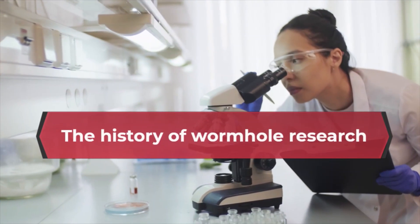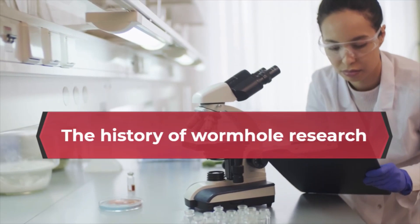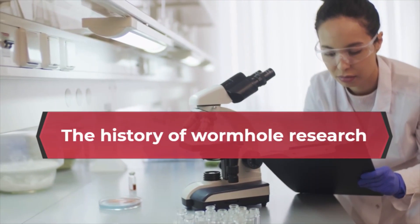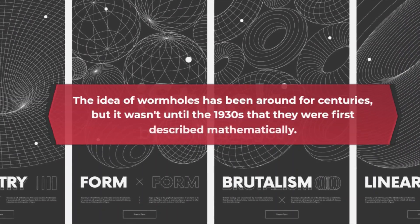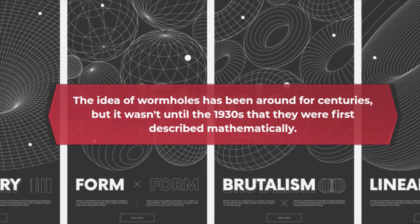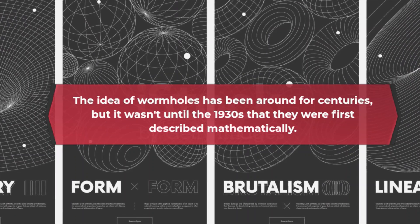The history of wormhole research. The idea of wormholes has been around for centuries, but it wasn't until the 1930s that they were first described mathematically.